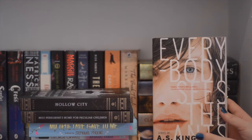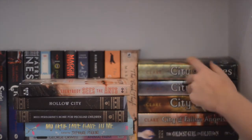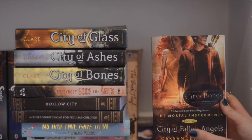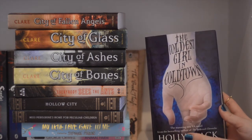Everybody Sees the Ants by A.S. King. And then we have The Mortal Instruments series, the first four books by Cassandra Clare: City of Bones, City of Ashes, City of Glass, City of Fallen Angels. And last on this shelf, The Coldest Girl in Coldtown by Holly Black.